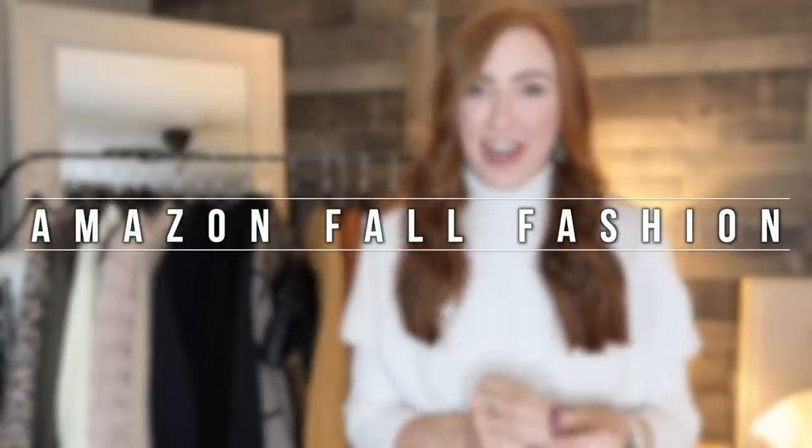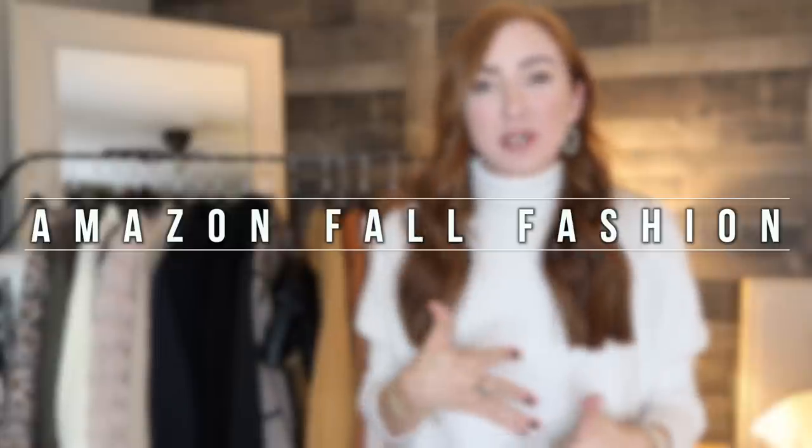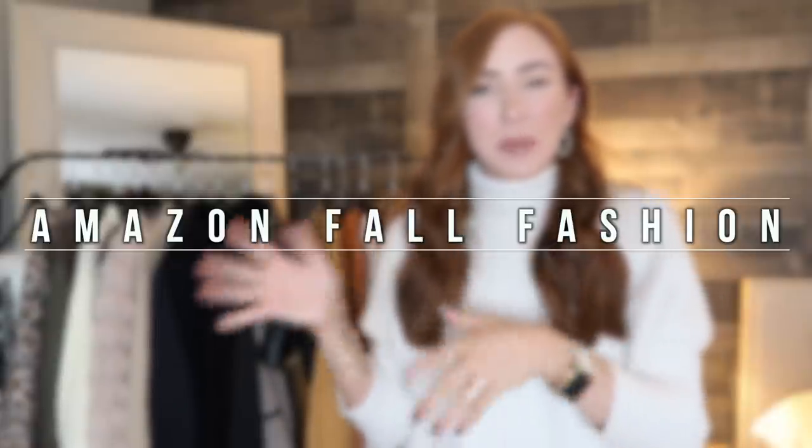Hey babes, welcome back to my channel and thanks so much for watching. Today's highly requested video is going to be one of your favorites — we are talking Amazon fall fashion. A lot of this stuff I aimed to get very similar to the Nordstrom sale items that cost more and are also selling out faster, so we are just winning on all fronts today.